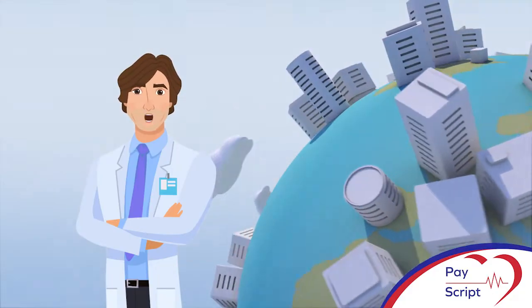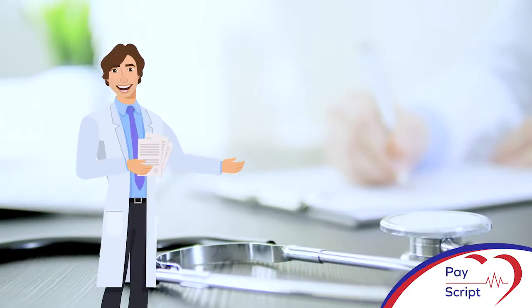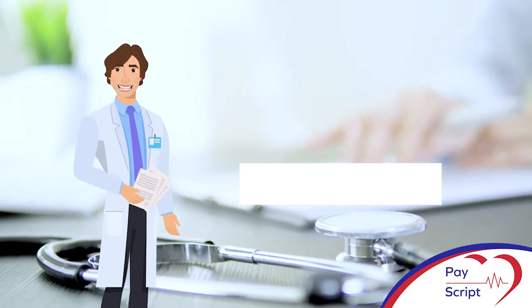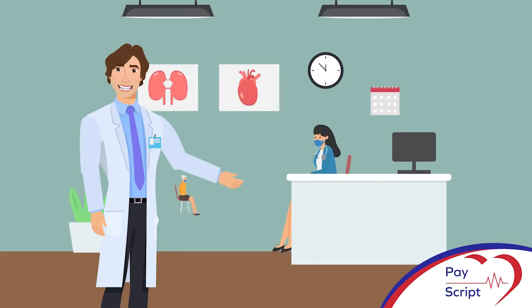We live in a world where time is money, both of which we already have so little to spare. Imagine issuing three to four scripts between appointments and not having to follow up on payments, with patients no longer having to wait for hours merely to get a repeat script.